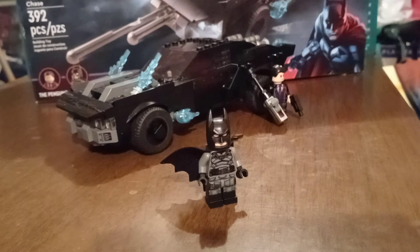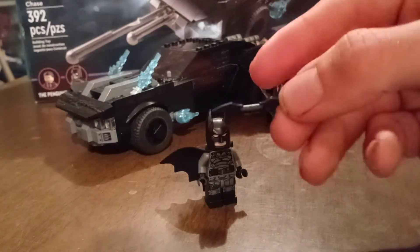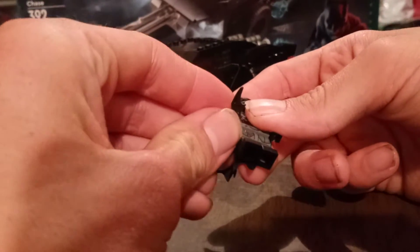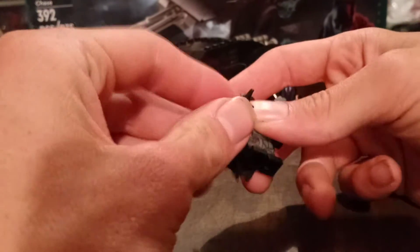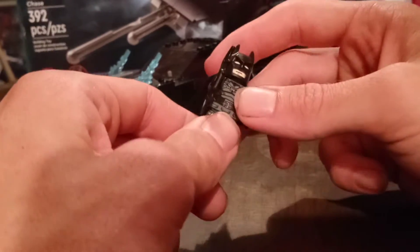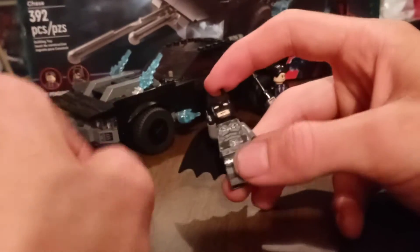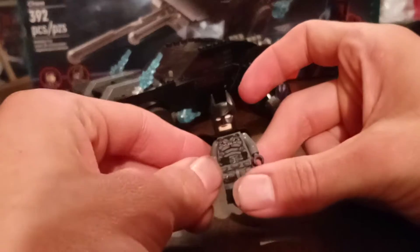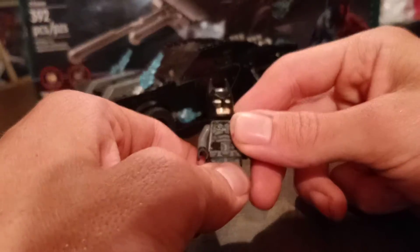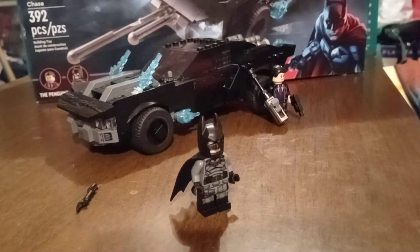He does come with accessories besides the Batmobile — a couple of batarangs. You can just clip it onto his hand. We don't know if he'll be using batarangs in the film; from the trailers I basically just saw him getting shot and beating the crap out of people. But overall, this is actually a good Batman figure to go with this set.